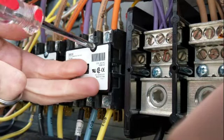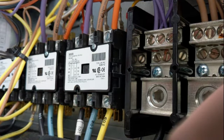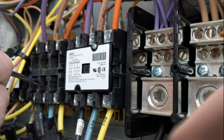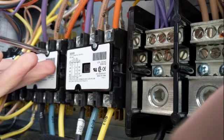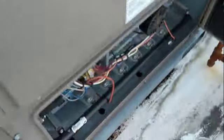Might as well check the heat exchanger here too. Normal wear — I'd be fine — but these look like they're getting pitted and burned a little bit. I think I actually wrote up that combustion blower on a PM a few weeks ago.